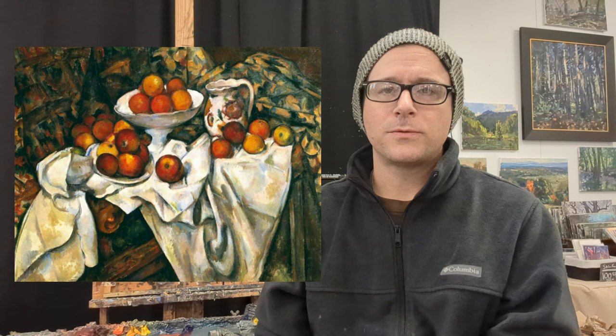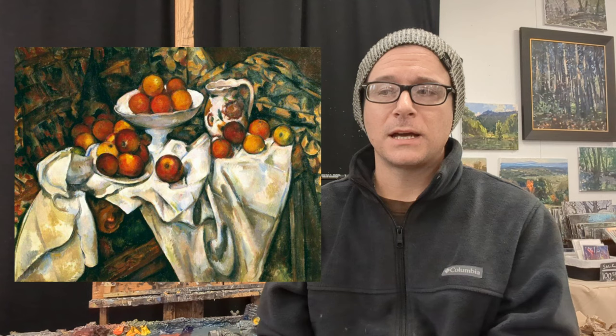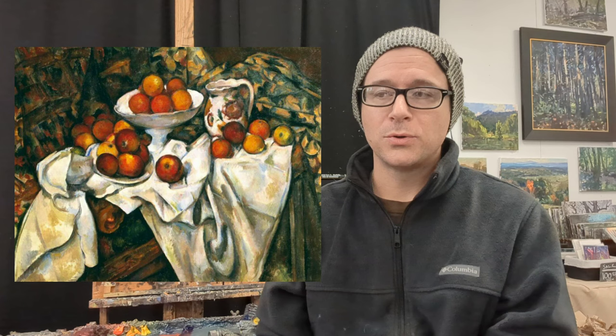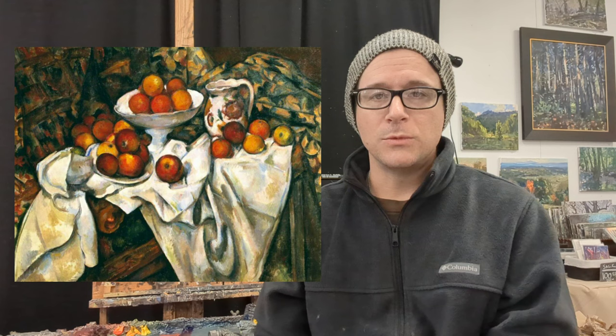Last but not least, we have Paul Cézanne — well known for both landscape and still life paintings, but really the quintessential composer of still life. If we look at the way he arranged these objects, not just in his painting but the way he set them up in real life, it's just masterful. We can learn a lot about design, how to push and pull different areas of the painting, and how using warm and cool colors can move the eye around. These are all lessons you can take out into the field.